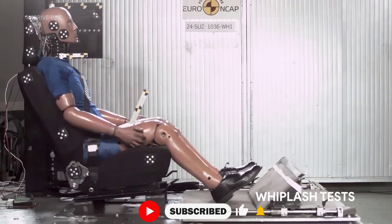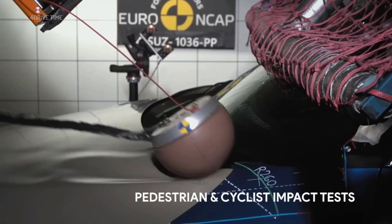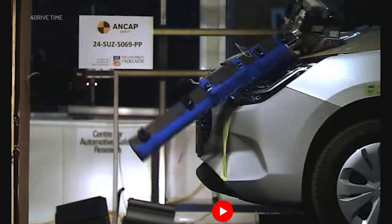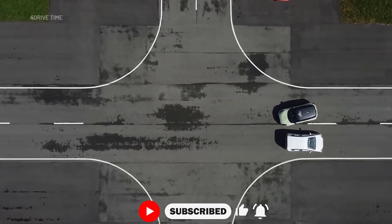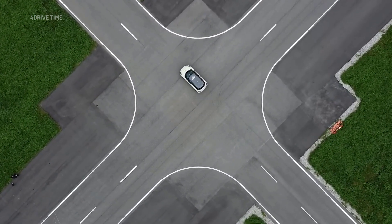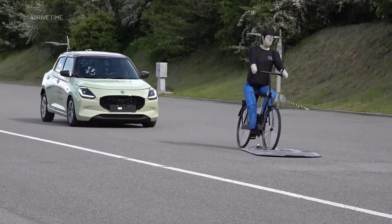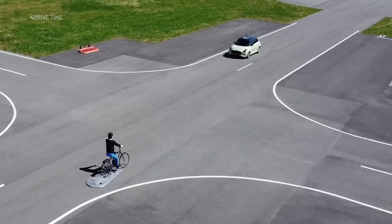Vulnerable road user protection: 76%, 48.40 out of 63 — this is where the Swift got the highest score. In pedestrian impact tests, the bonnet of the Suzuki Swift offered good or adequate protection to the head of a struck pedestrian across most of its surface. However, marginal and poor results were recorded at the base of the windscreen and on the stiff windscreen pillars. Protection of the pelvis was good, while protection of the femur showed mixed results, with some areas rated good and others marginal. The model tested was also equipped with autonomous emergency braking (AEB), which showed good performance in forward-facing pedestrian scenarios.